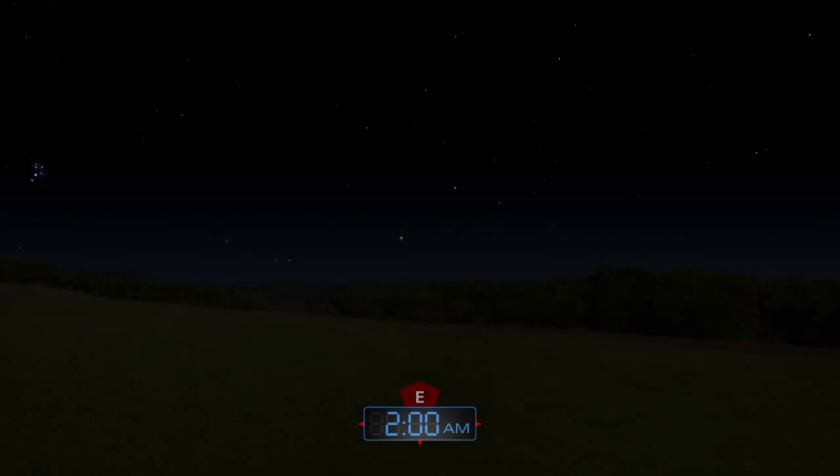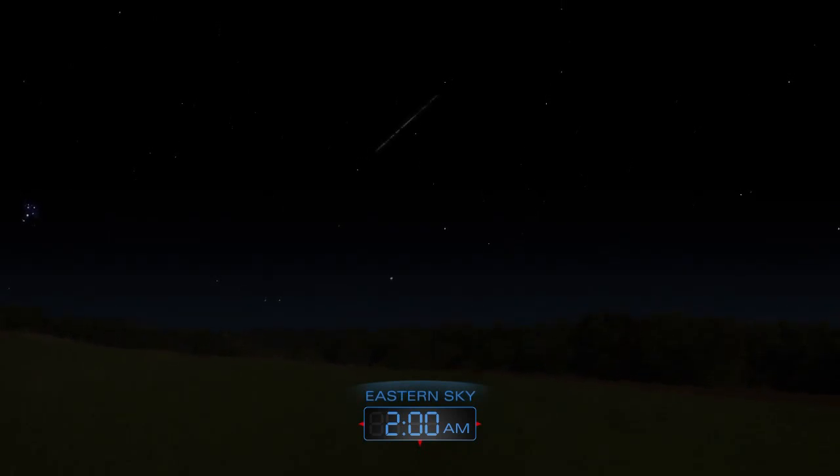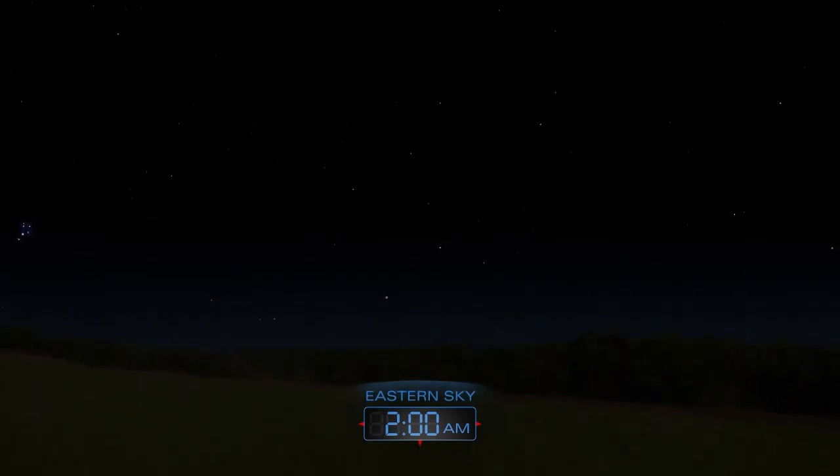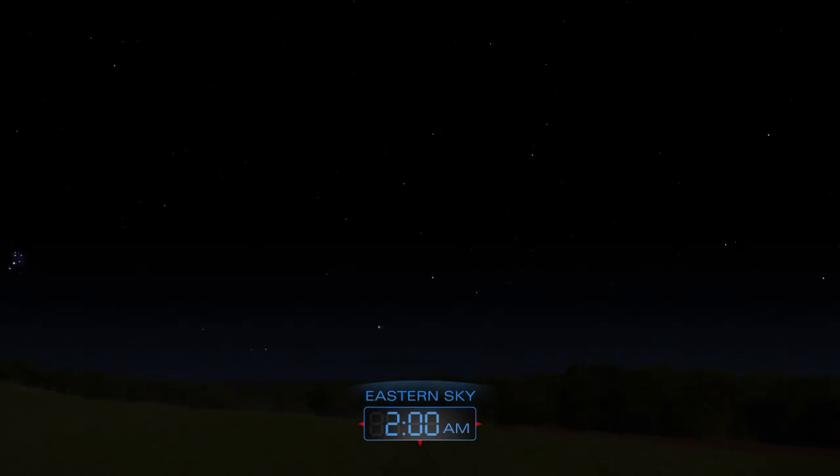The annual Delta Aquarid meteor shower peaks on the night of July 28th to the 29th. Watch for meteors radiating from the southeast after midnight. Expect to see up to 20 small yellowish meteors per hour.